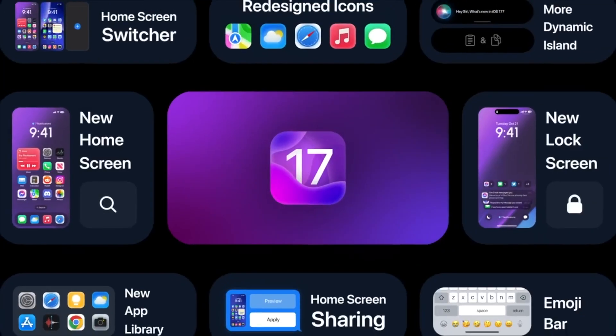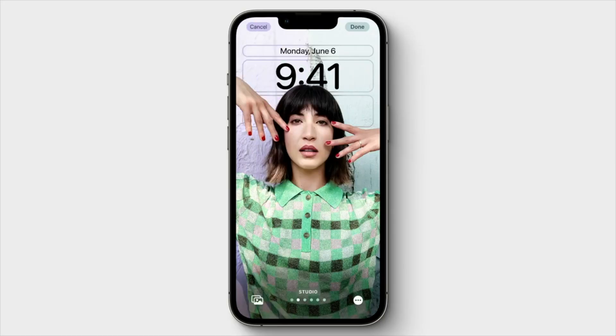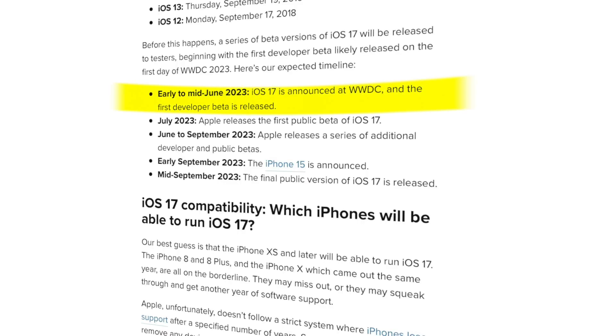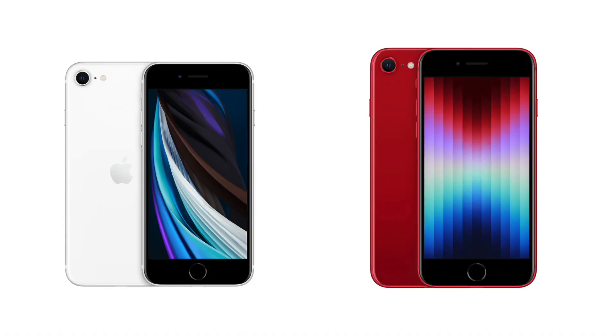Here's a side note to keep in mind: all the new updates we'll talk about are not 100% confirmed yet, as Apple is known for maintaining a tight lid on its software updates. Many details may not be revealed until the actual launch. What we do know, however, is that the first beta of iOS 17 will be out in June.